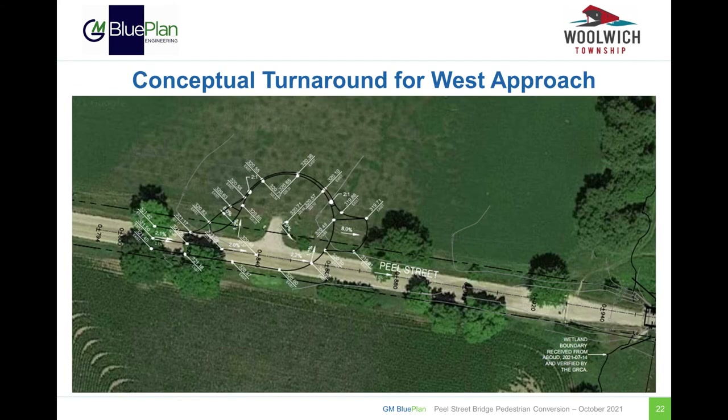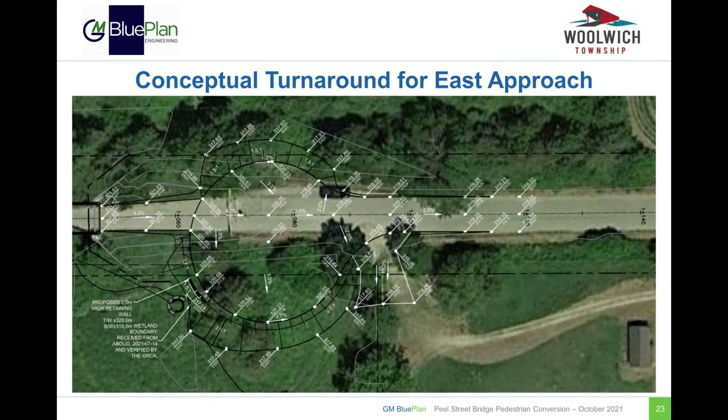Here you can see a concept of the proposed turnaround on the west approach. The remaining roadway to the east of the turnaround will be converted to a pedestrian pathway leading up to the Peel Street Bridge. Shown here is the concept of the proposed turnaround on the east approach. Similar to the west side, the road to the west of the turnaround will be converted into a pedestrian pathway.